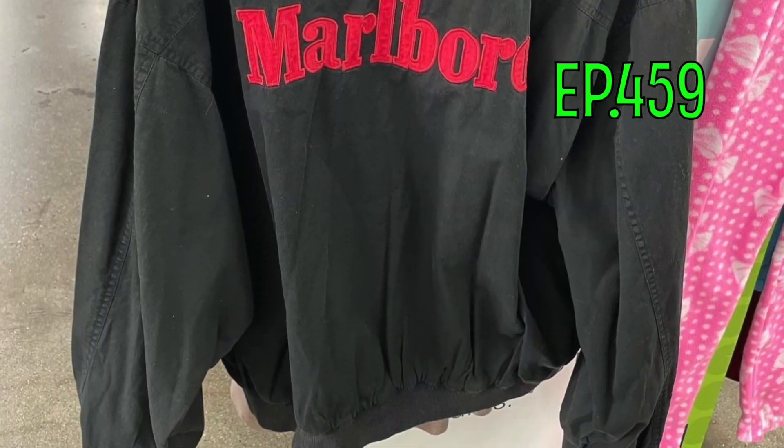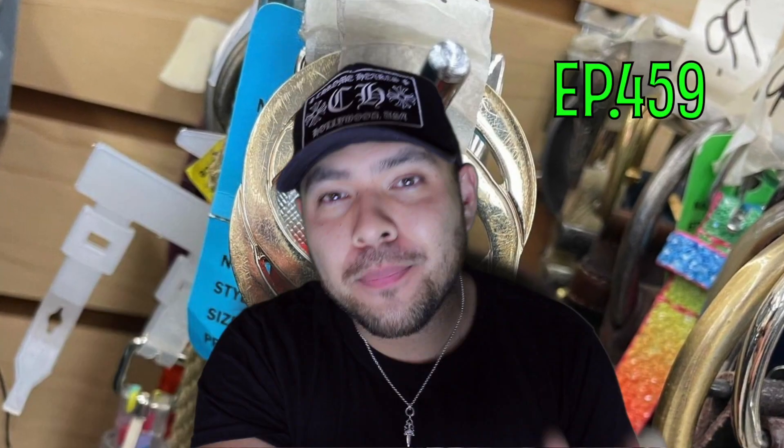Also from episode 459 — a vintage Marlboro jacket, reversible and amazing. I literally knew about this jacket and always wanted to come up on it. I found it sitting there on an empty lazy day at the thrift. It did sell off for 110 bucks so I was super happy — an awesome flip. It was so clean I almost kept it, but sometimes money calls.